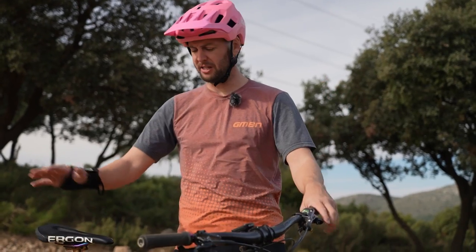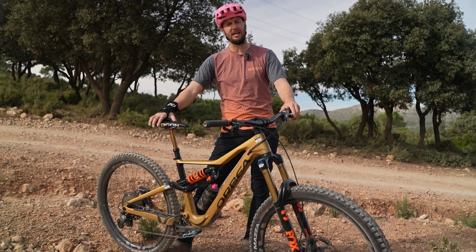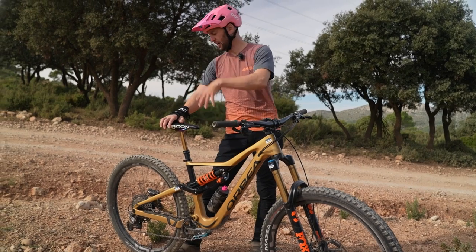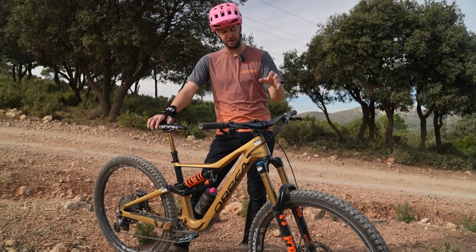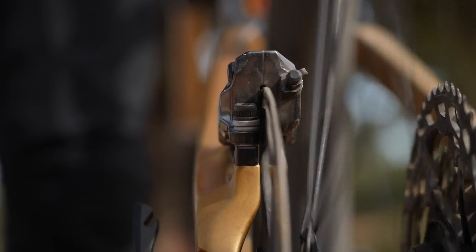Let's talk free speed. First up, it's bike maintenance. If things on your bike are rubbing and grinding away, it ain't going to help you go any faster. Things like disc brakes rubbing — that is resistance.